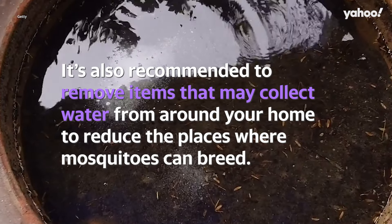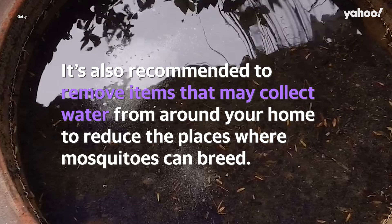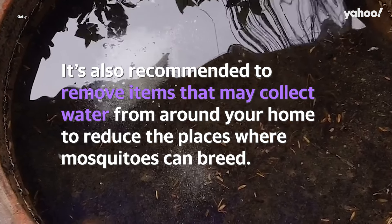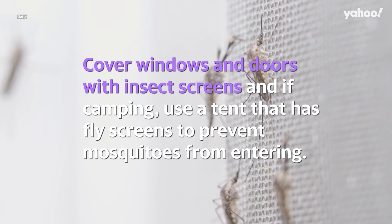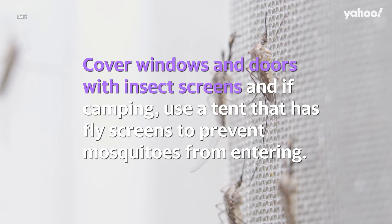It's also recommended you remove items that may collect water from around your home to reduce the places where mosquitoes can breed. Cover windows and doors with insect screens, and if you're camping, use a tent that has fly screens to prevent mosquitoes from entering.